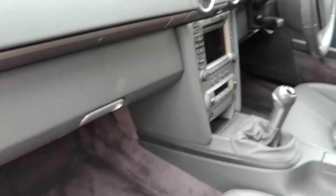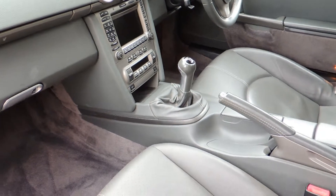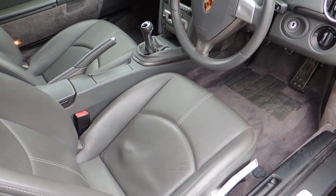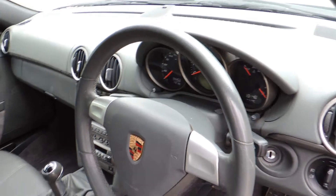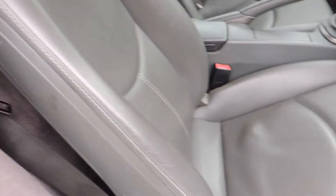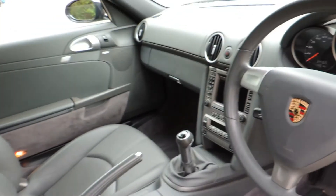There's no wear on the bolster on the passenger side and everything works as it should. The driver's side is also in very good condition, with no excessive wear on the steering wheel, bolster, or any other internal components.